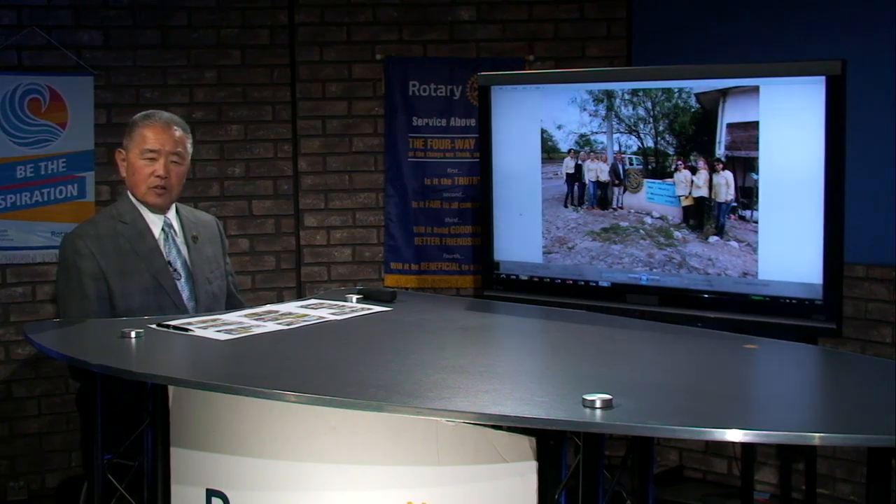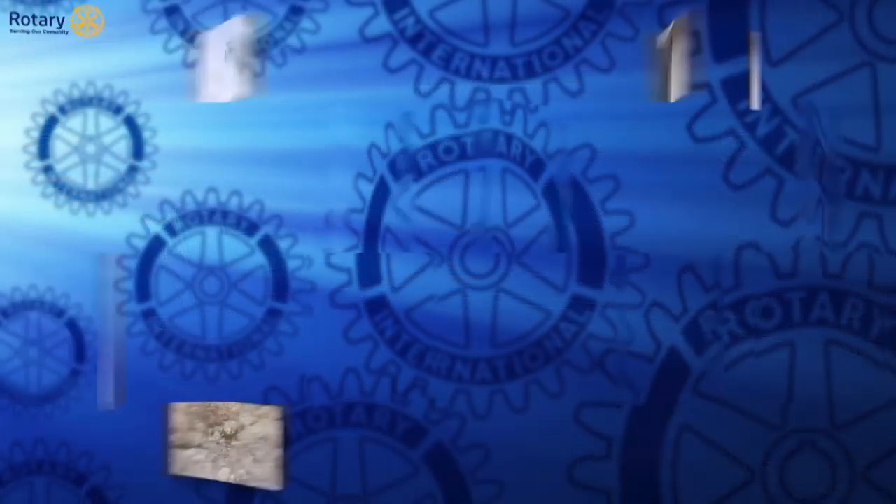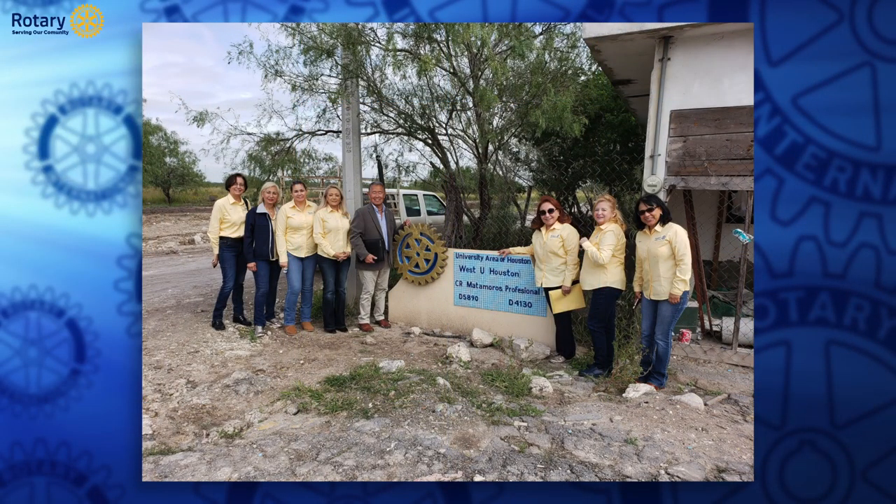The next picture shows members of the Rotary Club — pretty much all women. This club of 33 has 32 women and only one gentleman as a member. I've found worldwide that women's clubs are probably the most active — they get the most work done.